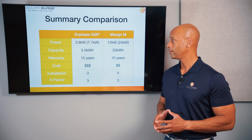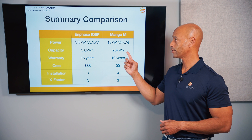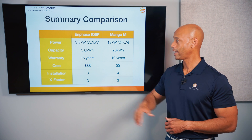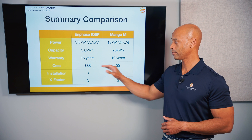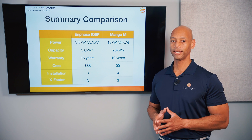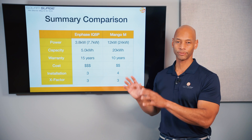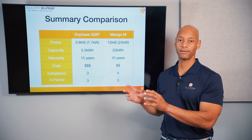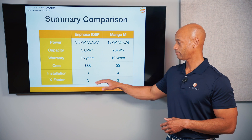To summarize the scores: on power, Enphase offers 3.8 kW continuous with 7.7 kW surge versus Mango's 12 kW continuous and 24 kW surge. Enphase has 5 kWh per battery versus up to 20 kWh per Mango cabinet. Enphase wins on warranty with 15 years versus Mango's 10. Enphase is a bit higher in cost per kilowatt hour. Enphase scores 3 out of 5 on ease of installation, while Mango gets an extra point for its modular battery design requiring less equipment and fewer technicians.